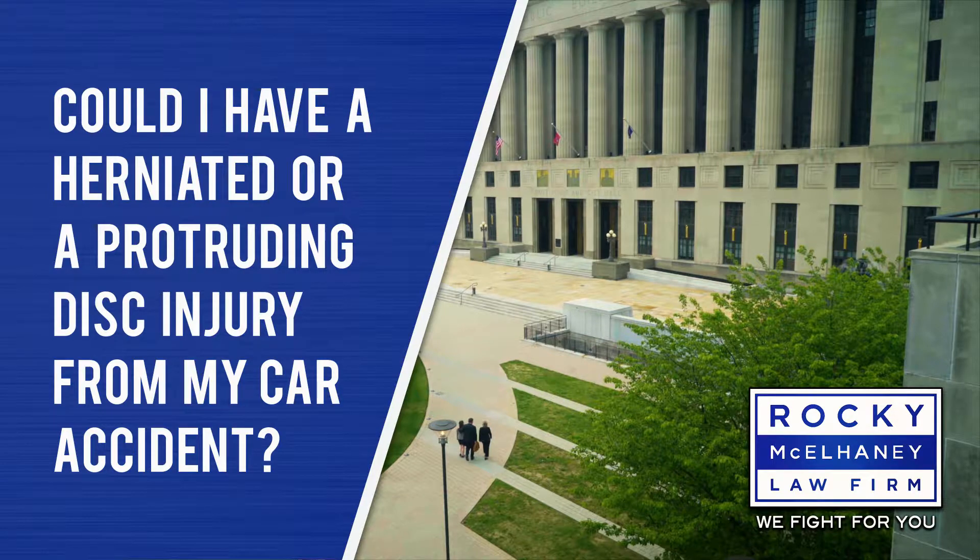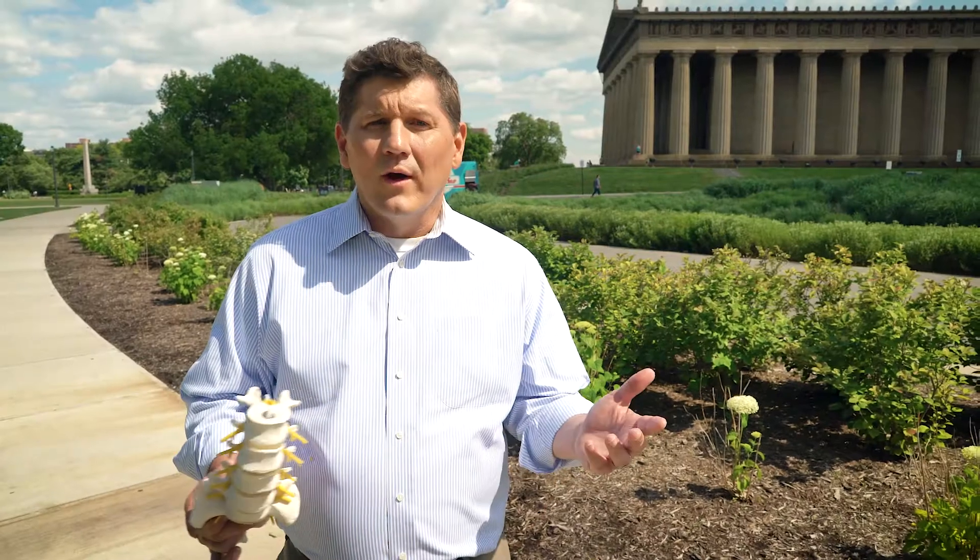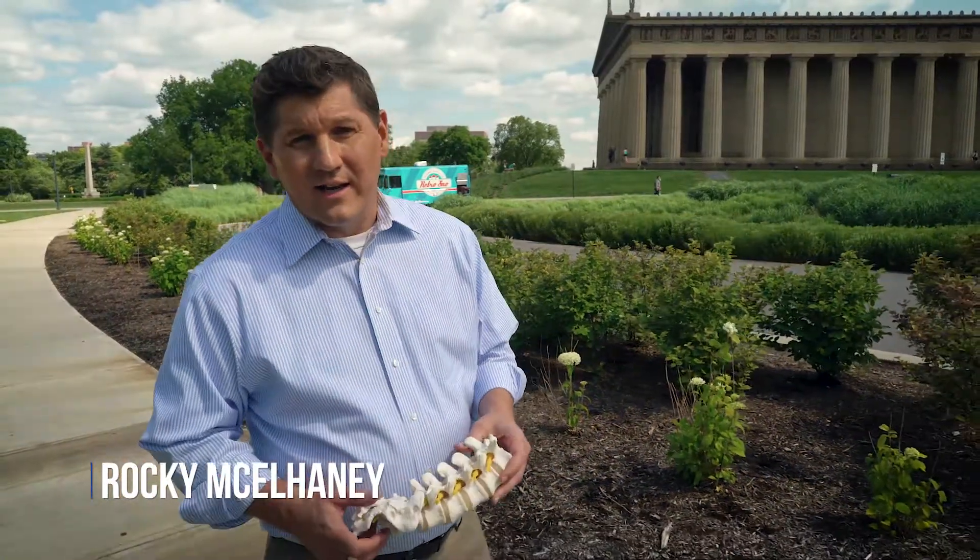Could I have a herniated or protruding disc from my car accident? Car wrecks cause serious injury, and one of those injuries is a disc injury to the spine.